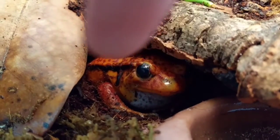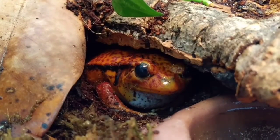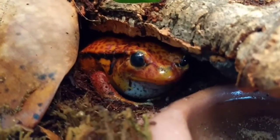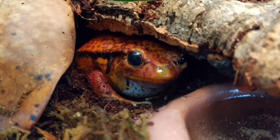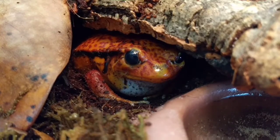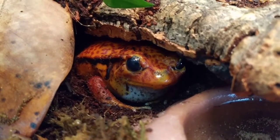He might snap at me if I put my finger right there — he's an aggressive eater. He loves crickets; that's primarily what I give him. He wasn't a big mealworm fan, and he also didn't like fish or earthworms. So basically waxworms and crickets are all he eats.